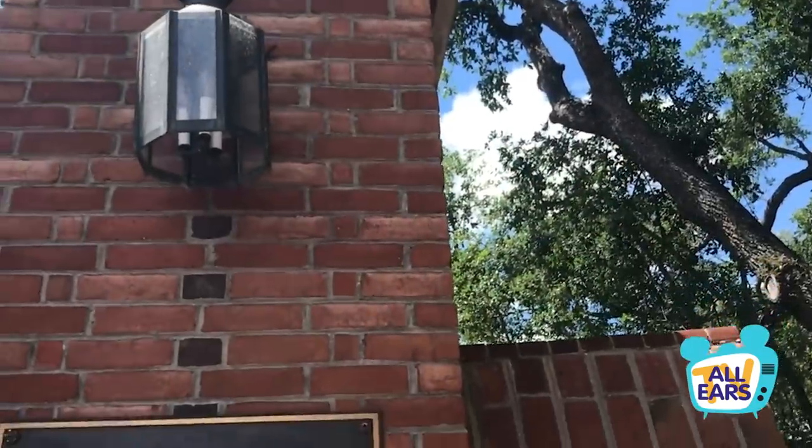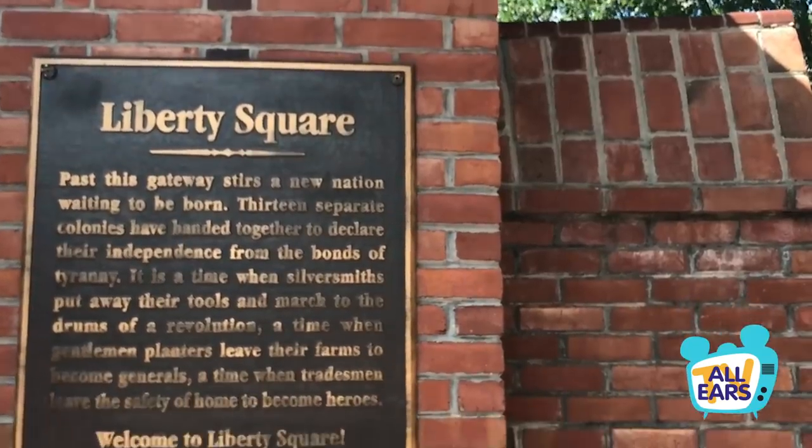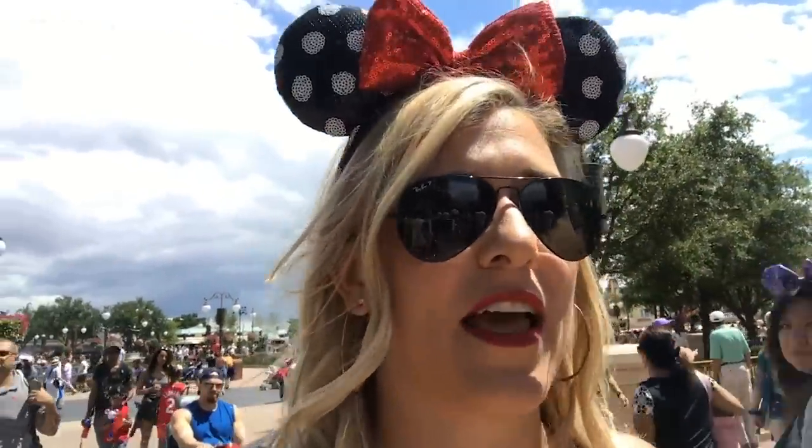Hello everyone, it's Molly with All Ears, and today I am back at the Magic Kingdom to bring you an all new video. A lot of you requested to see it. I am headed into Liberty Square to do a historical tour to show you all those little details that you may not notice — all the historical references in Liberty Square. I feel like it's AP history class all over again, but like more fun.